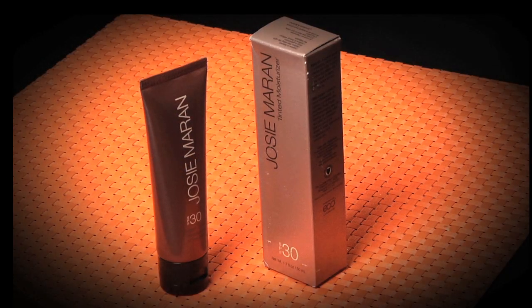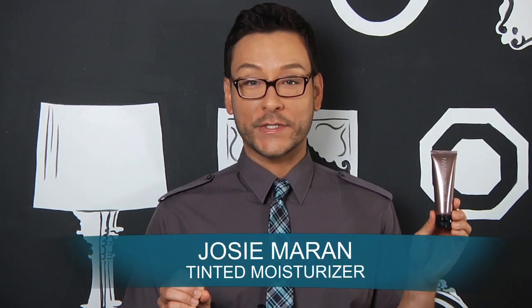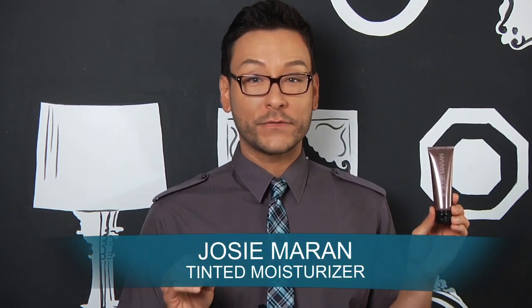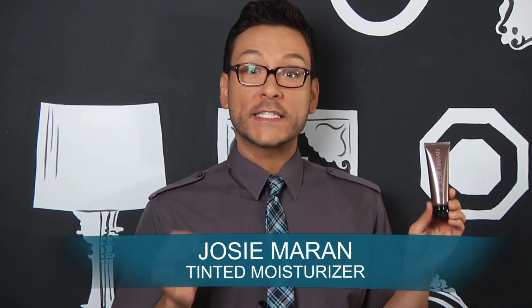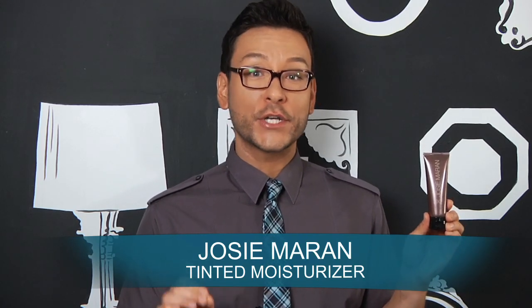I'm going to show you something really interesting: a tinted moisturizer for summer. The Josie Marin Tinted Moisturizer with SPF has argan oil, which is an incredible ingredient that is very nourishing for the skin. It's a lightweight moisturizer, a sheer foundation, and a powerful SPF all in one. Its natural organic ingredients pamper your skin, while an SPF of 30 shields it from future damage by blocking both UVB and UVA rays.